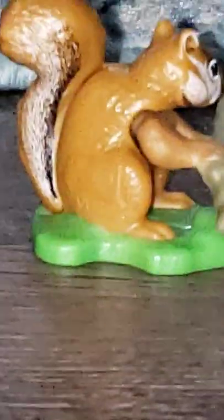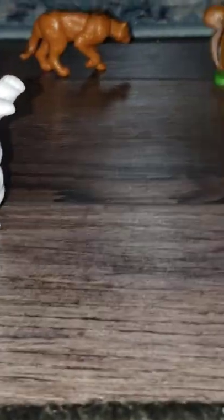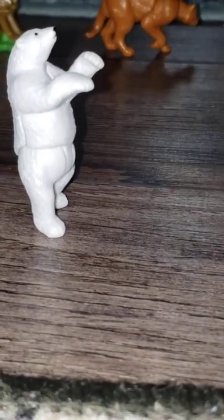These animals all have shadows right now because I turned the lights on. Look at that shadow — the animal. You can see a large shadow of them, you know.